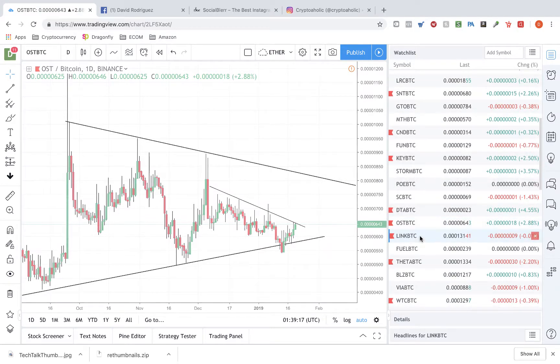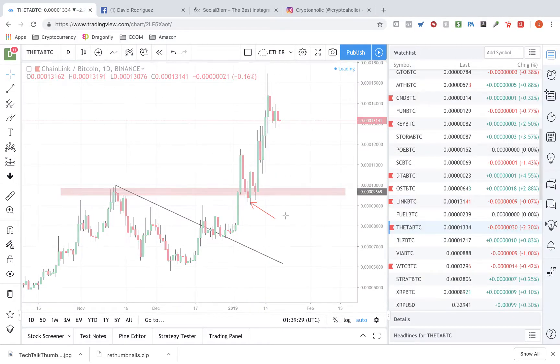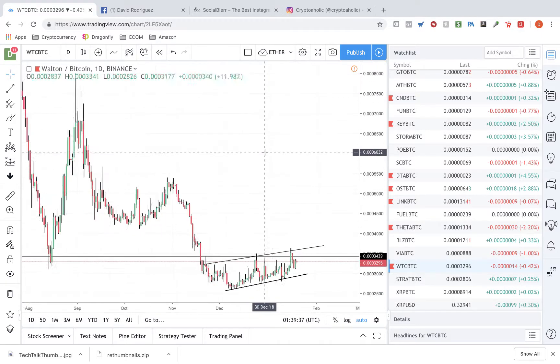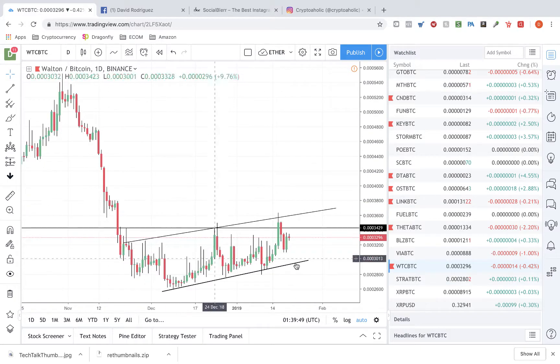Link was a perfect example of a downtrend broken, with resistance becoming support and holding right here — a nice hold and a nice blast off to the upside. Theta is holding a nice uptrend, looking for a move to the upside. And Walton Coin is in a nice little uptrend, holding here and holding here. The next target up in this area could break out and complete this big teacup pattern.